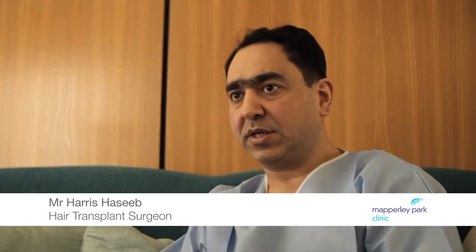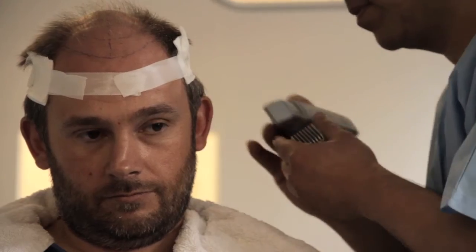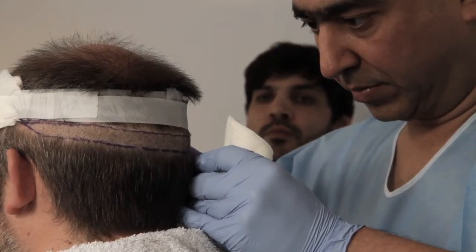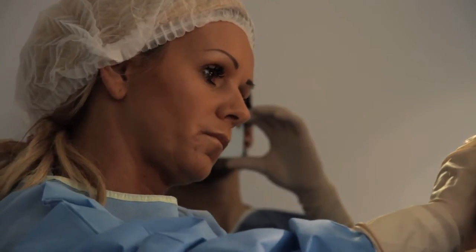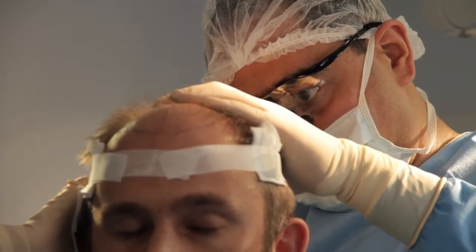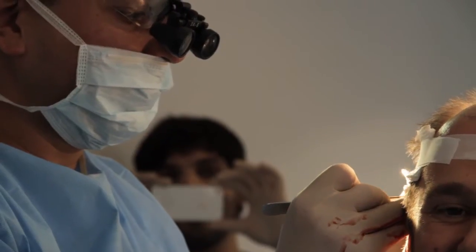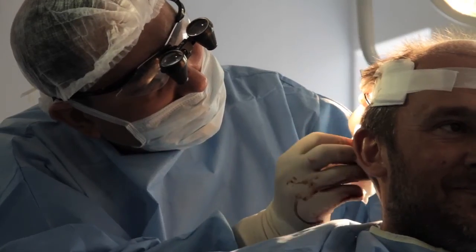The first step of the procedure is harvesting skin from the patient's head. The skin has to be taken from the back of the patient's head, from the top and the bottom of the ear — this is the safe area. Even the baldest person on earth will always have a fringe on the side and hair on the back, and the safest place to take hair from is the top and bottom of the ear. That's where the strip will be taken from.